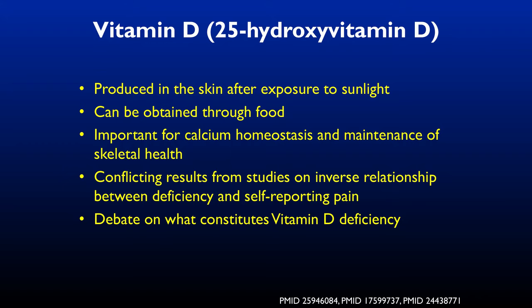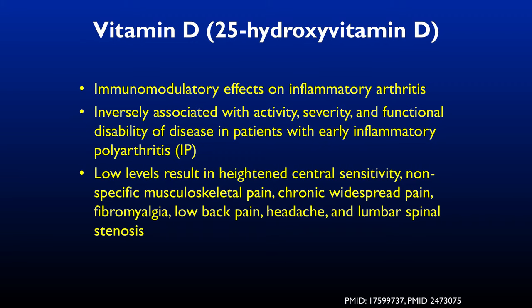Vitamin D is essential for normal healthy functioning of the immune system. Microglia are the innate immune system in the central nervous system — without adequate vitamin D, you don't have normal functioning microglia. For a long time, 10 nanograms per milliliter was considered adequate, but we've since realized that's not just deficiency — that's disease. Low vitamin D levels correlate with increased inflammation in the body.